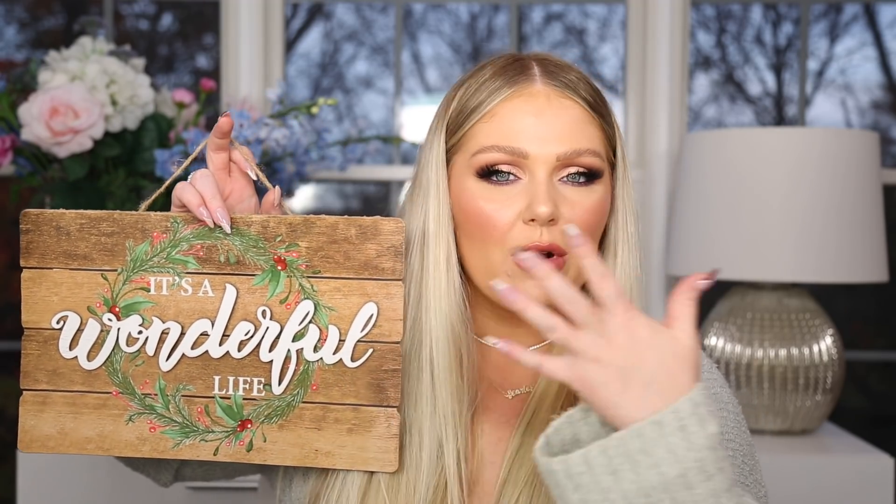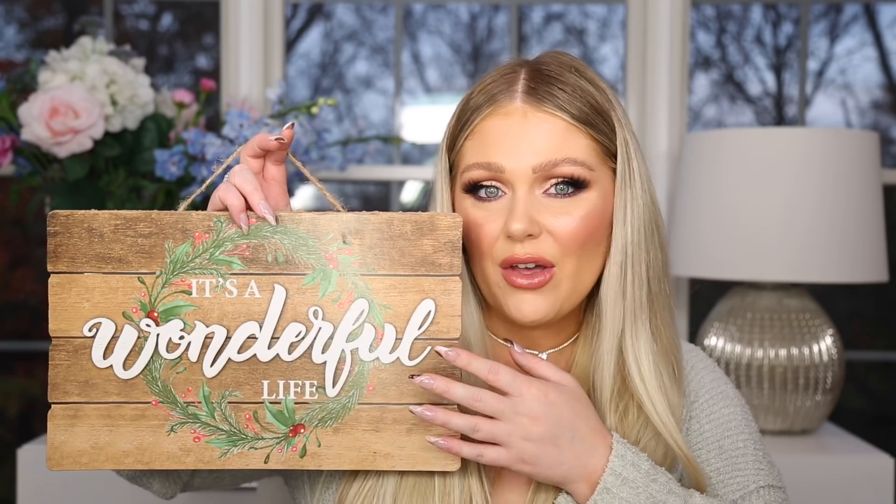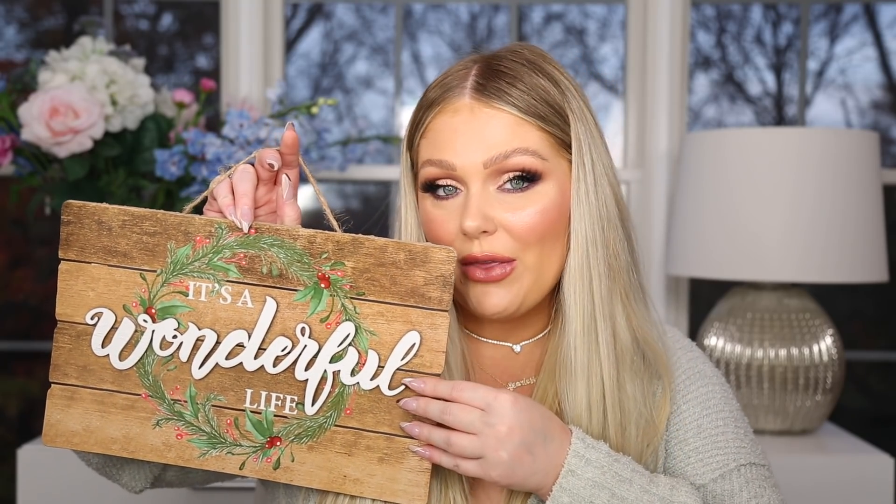I got this little wooden sign that says 'It's a Wonderful Life' and has a little wreath on it — I thought this was really cute. I figured I could put it on one of the doors in the house as little holiday decor. When you shop at HomeGoods or TJ Maxx for holiday decor it adds up quick, so for little signs and knickknacks around the house Dollar Tree is great. You can get something cute and festive for a dollar, and this doesn't look cheap — they definitely have nice stuff at Dollar Tree.